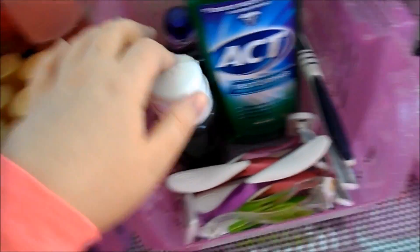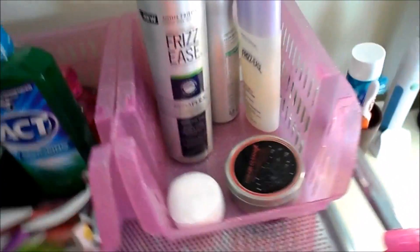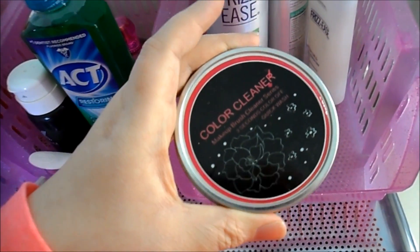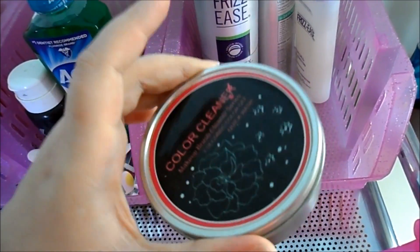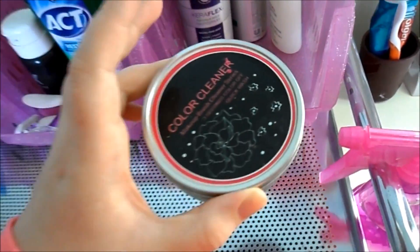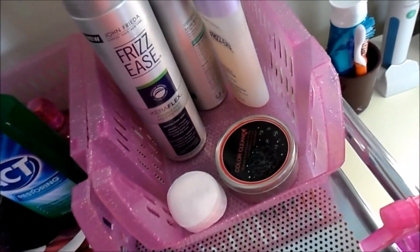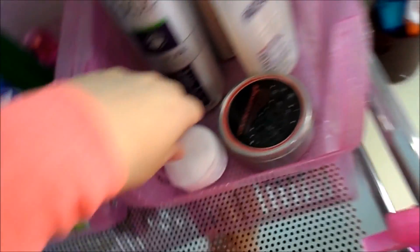Over here I have some random stuff — razors, nail polish remover, Act mouthwash, and more perfume. Over here I have my little brush cleaner — it's a thing you dip your brushes in and it instantly takes off any powders. It's dry, so you don't have to worry about washing them as much. I got that on Amazon for about five bucks. I also have some hairspray, mousse, hair curling spray, and cotton pads.